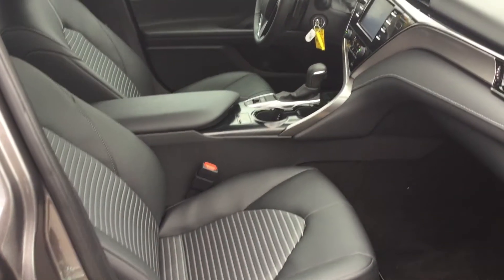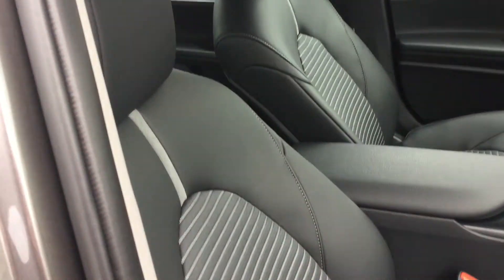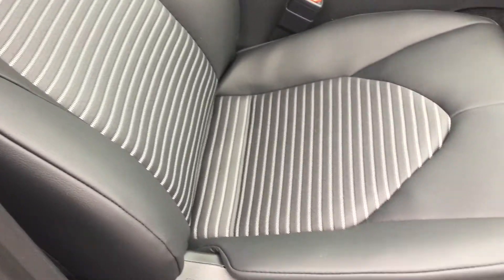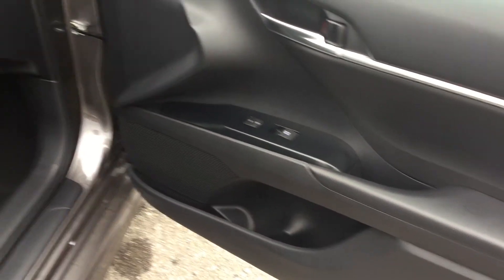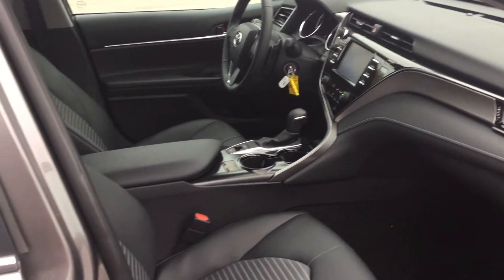This is really, in my opinion, where the Camry shines — the interior. Absolutely beautiful design. Look at the seating; the stitching is so well done. It has a really nice sporty feel to it as well, so a good blend of comfort and style. Really nice use of the piano black.